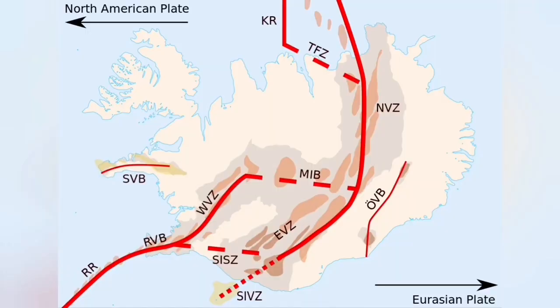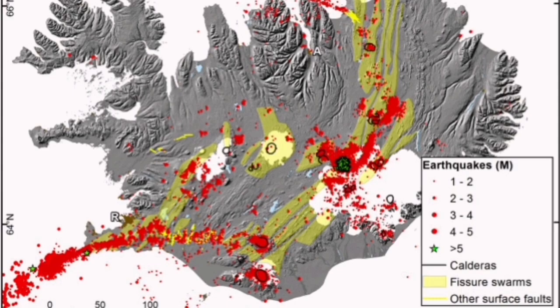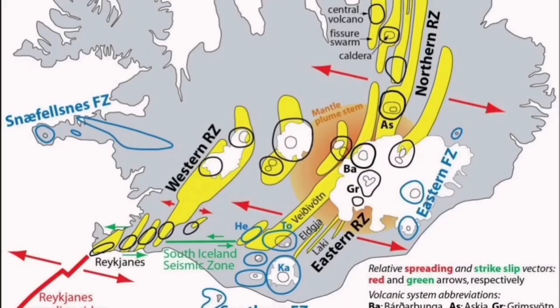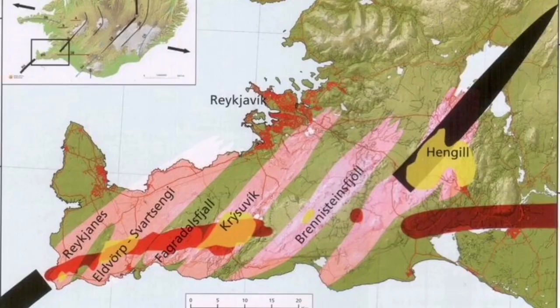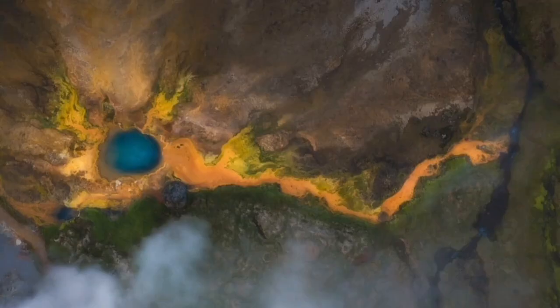It's called the Hreppar microplate. This is where we have no earthquakes, no volcanism, and no tremors of any kind that can actually threaten life. This is in the central parts of Iceland, where the western volcanic zone and the southern volcanic zone come into contact. The triple point of that junction is bounded by what we call the Hengil volcanic system.